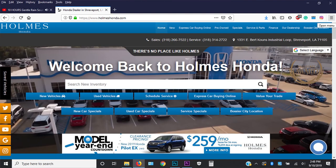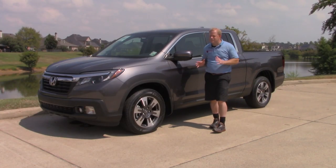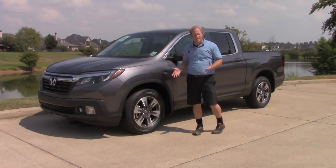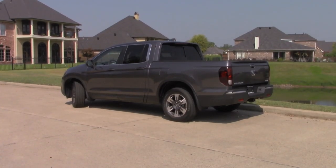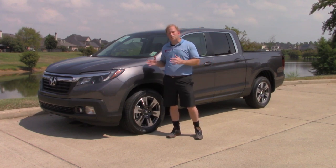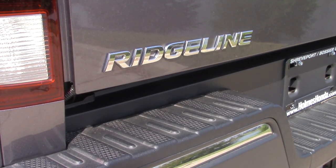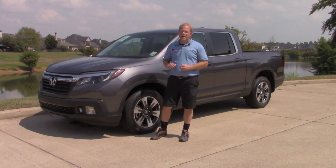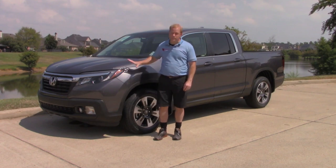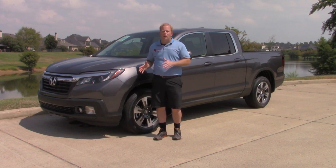They have loaned me this 2019 Honda Ridgeline truck for the day, and I can't wait to tell you all about it because there are some very interesting features available on this truck that I think should be on all trucks. A lot of people have asked: is it a truck, is it a crossover? Well, it is a truck without a doubt — maybe not a heavy duty, full blown off-roading truck, although it is all wheel drive. This particular truck comes either front wheel drive or all wheel drive, which is what this model is.